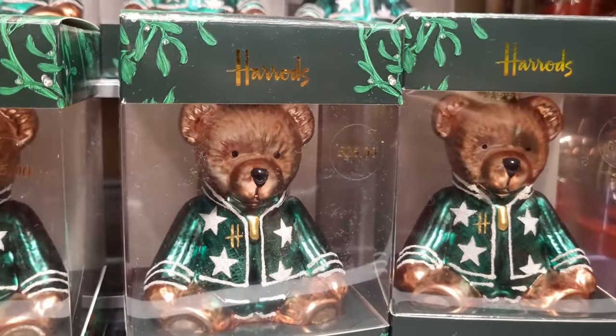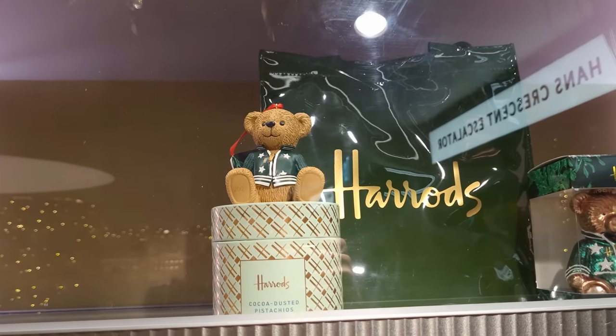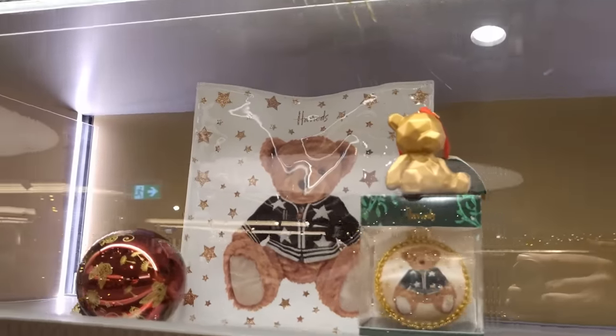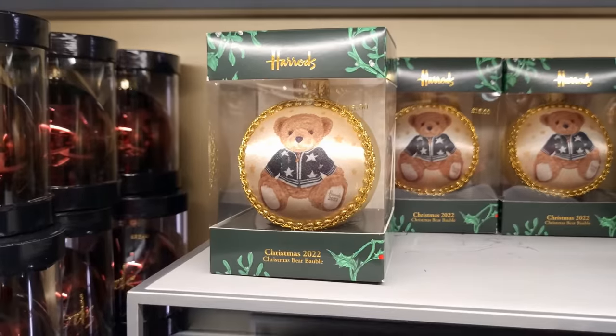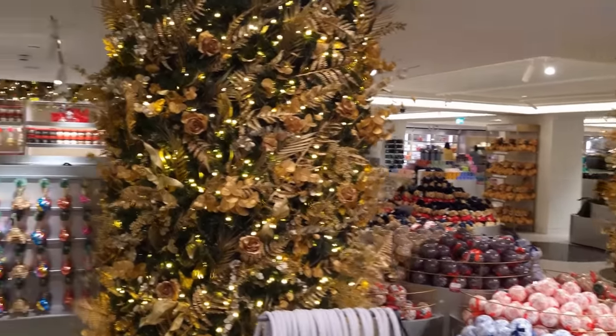How about this - the Christmas bear as a bauble. Now every year Harrods has a Christmas bear, and this year it's Louie. So this year you can buy all sorts of different variations of him: here he is on a bag, here he is on a sort of soft plush bauble, and here he is again on that. And that's like 15 quid if you fancy that - just giving you an idea of some of the prices.